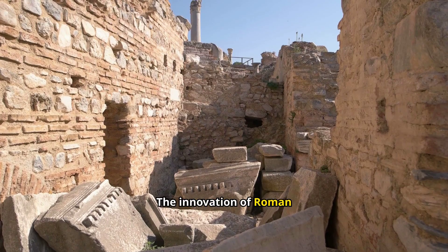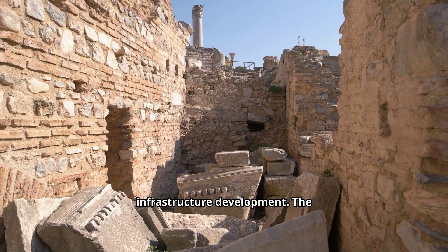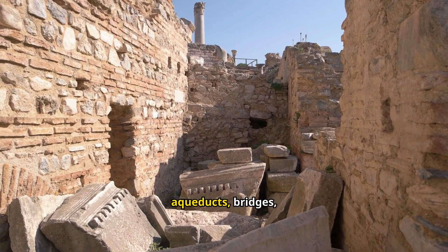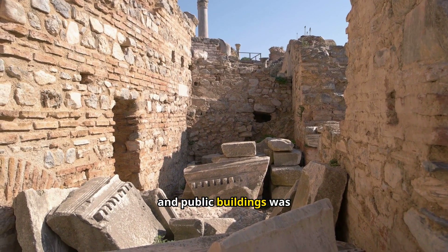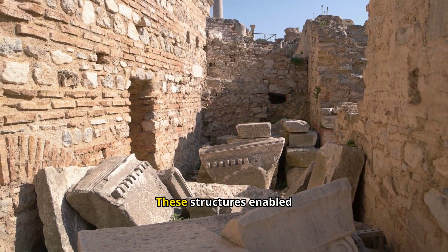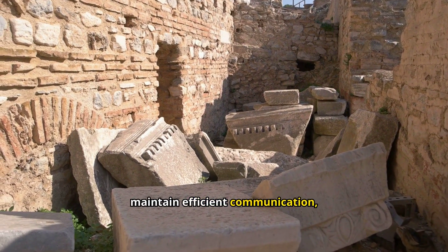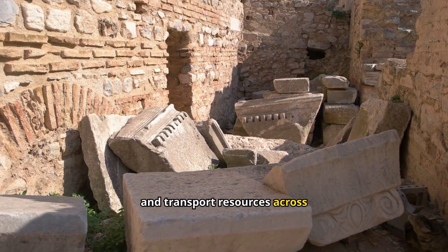The innovation of Roman concrete played a pivotal role in Rome's urban expansion and infrastructure development. The empire's sprawling network of roads, aqueducts, bridges, and public buildings was made possible by the durability and versatility of concrete. These structures enabled the Roman Empire to manage its vast territories, maintain efficient communication, and transport resources across its cities.